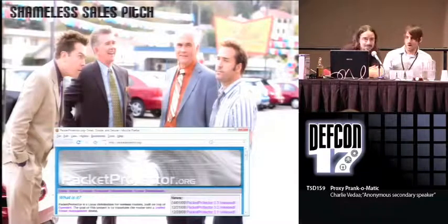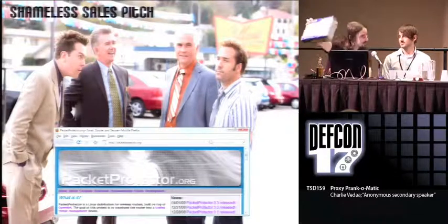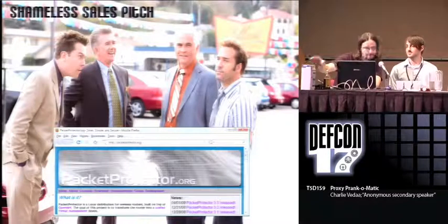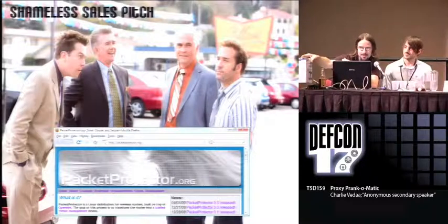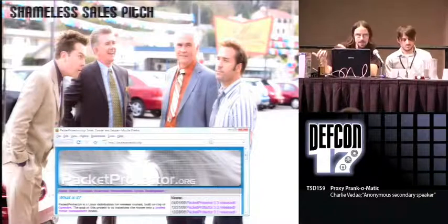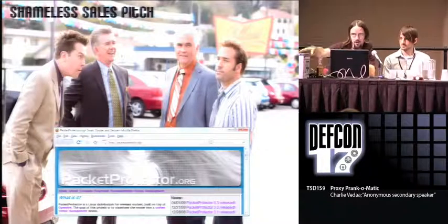The doors are being locked from the outside, so you have to listen to this sales pitch. Packer Protector is a security distribution for wireless routers. It's like IPCOP or Astaro or Untangle, but it runs on hardware like this. If you stick around to the end, we'll be giving away a router. It runs FreeRadius so you can do WPA Enterprise. It runs Snort in inline queue mode, so you have an IPS. And it runs a transparent web proxy plugged into ClamAV, so you can do web antivirus — all on an $80 box.